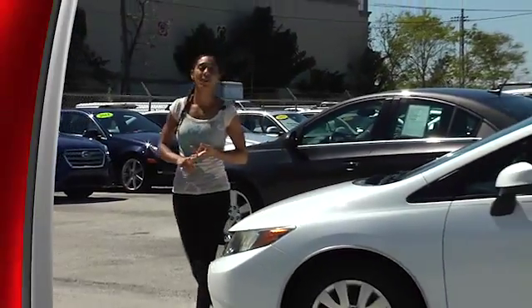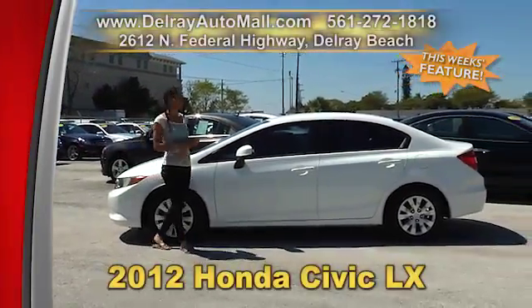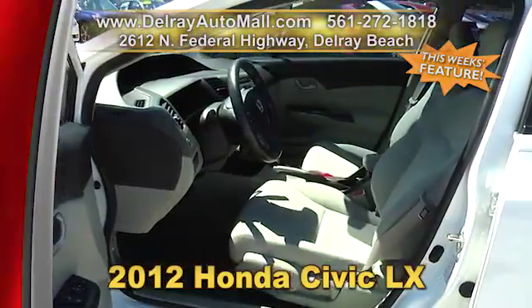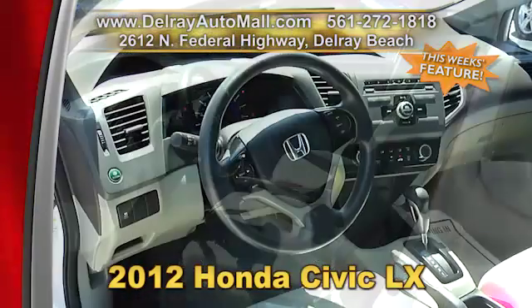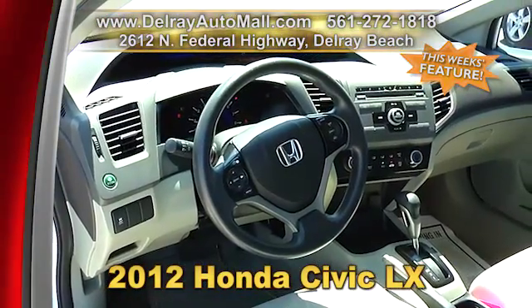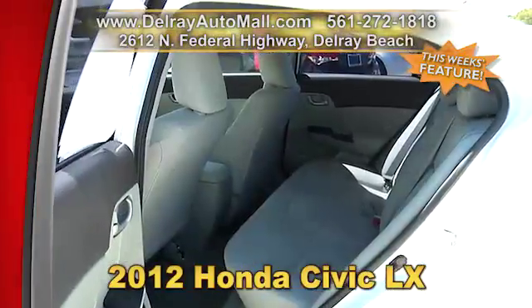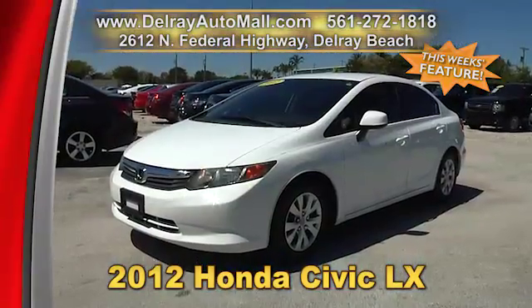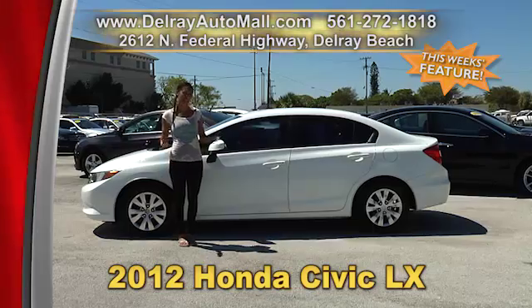Affordable, reliable, economical — it has everything you need in a gently used vehicle. Just take a look at this 2012 Honda Civic LX. It has a keyless entry system, automatic climate control, Bluetooth and a USB port for iOS or Android, factory alloy rims, and a balance of powertrain warranty. Give us a call at 561-272-1818 or just come on over — we're located at 2612 North Federal Highway here in Delray Beach.